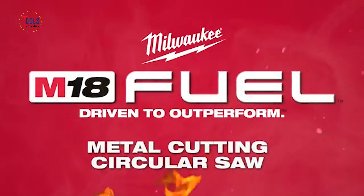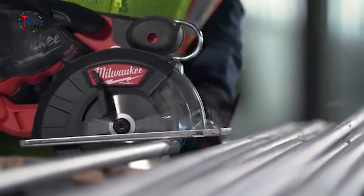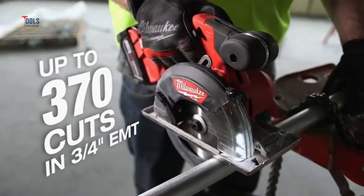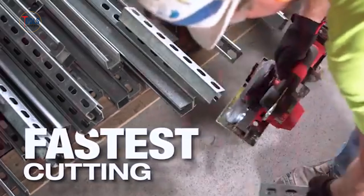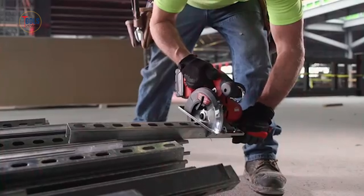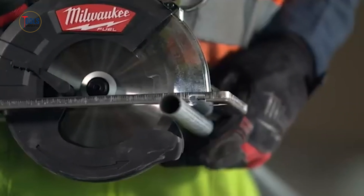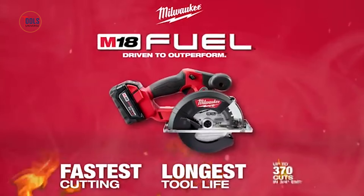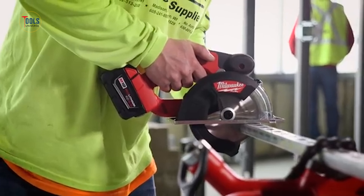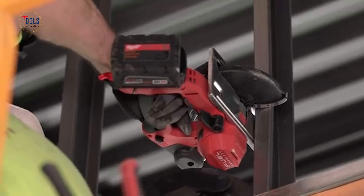The M18 Fuel 5⅜- to 5⅞-inch metal saw delivers fast cuts, long tool life, and up to 370 cuts in ¾-inch EMT. Powered by a 3,900 RPM PowerState brushless motor, it offers unmatched cutting speeds and durability. RedLink Plus Intelligence maximizes performance, while the M18 Red Lithium XC 5.0 battery pack ensures extended run time. Weighing only 5.9 pounds, its compact design reduces user fatigue and enables easier overhead cuts. Features include an integrated hang hook, extra-large cut guide, impact-resistant window, LED light, and a stainless steel shoe.